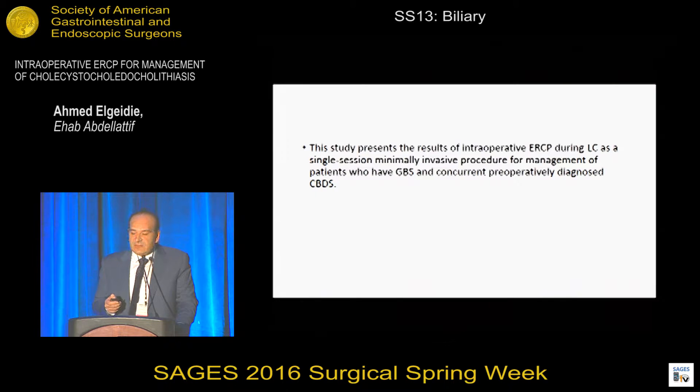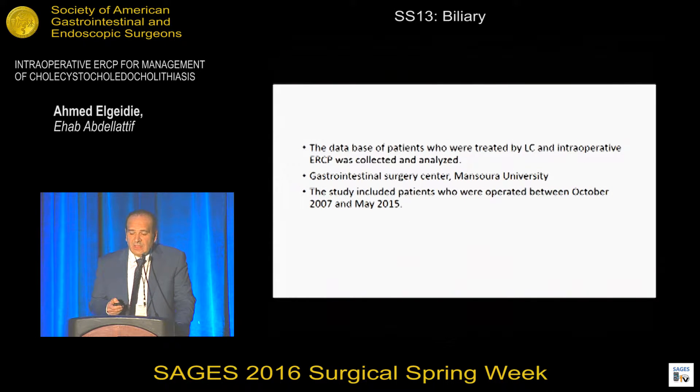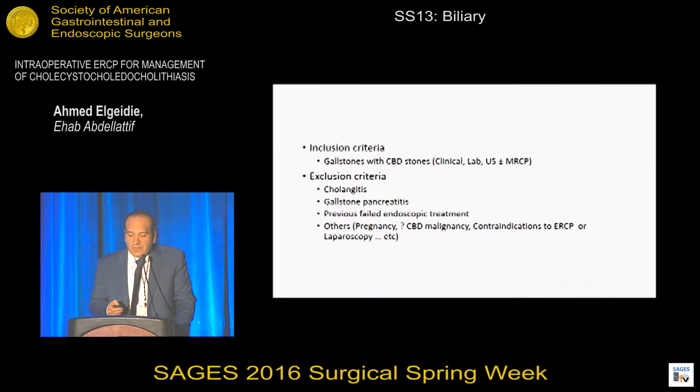The aim of our study was to document and present our results of intraoperative ERCP for management of patients who have gallbladder stones and common bile duct stones diagnosed preoperatively. We collected and analyzed the database of all patients who had intraoperative ERCP in the Gastro-Intestinal Surgery Center at Mansoura University, Egypt, over a period of about seven and a half years. We included patients having gallstones and concomitant common bile duct stones. Diagnosis was based on clinical grounds, laboratory studies, ultrasound, and MRCP was performed selectively.